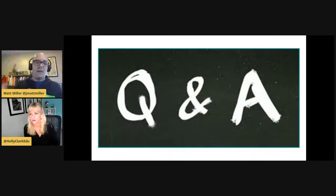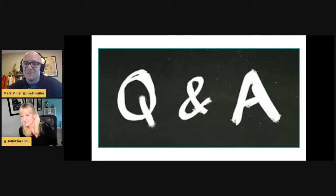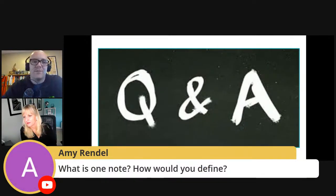Someone suggests collaborative sketch noting on OneNote — passing it around one icon at a time until you have a full water cycle. That would be really cool. And for the caption-this question about what tool to use: my suggestion is a simple Google Slides or PowerPoint — just one single slide, throw the image on there, and put little speech bubbles on top of it. Someone asks: what is OneNote? How would you define it?